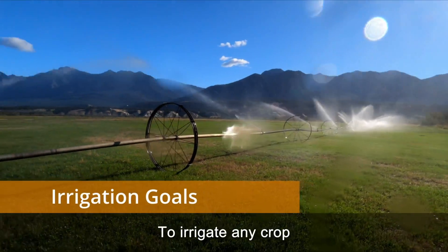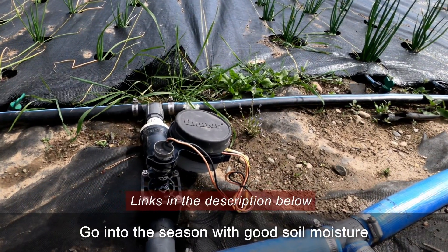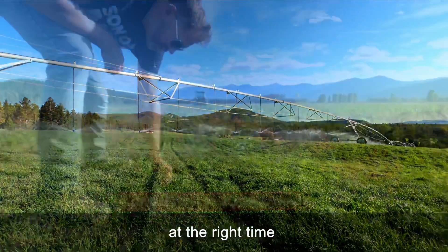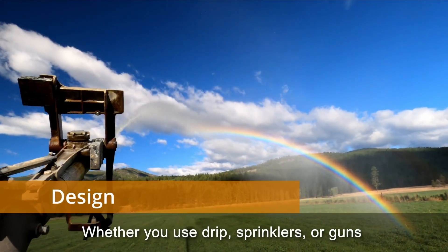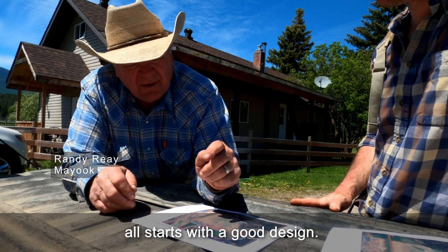To irrigate any crop, the goal is always the same: go into the season with good soil moisture and keep it there by adding the right amount of water at the right time, evenly to all the roots. Whether you use drip, sprinklers, or guns, getting that even distribution of water all starts with a good design.